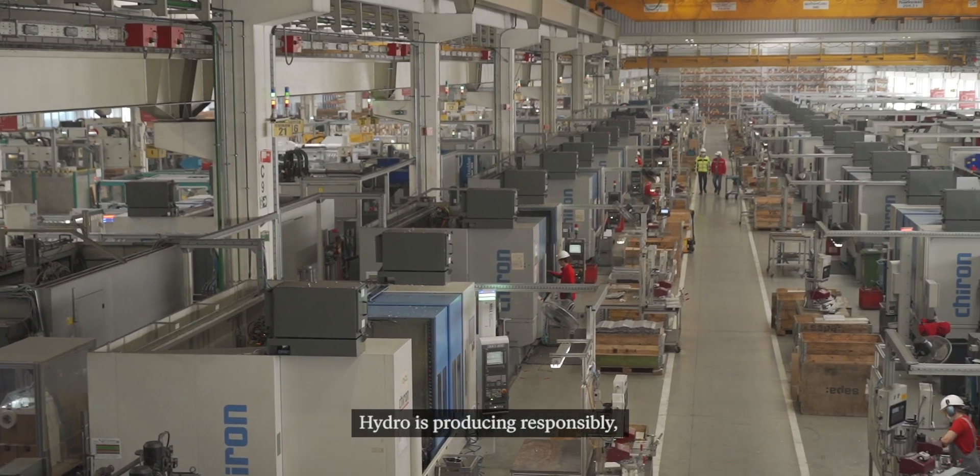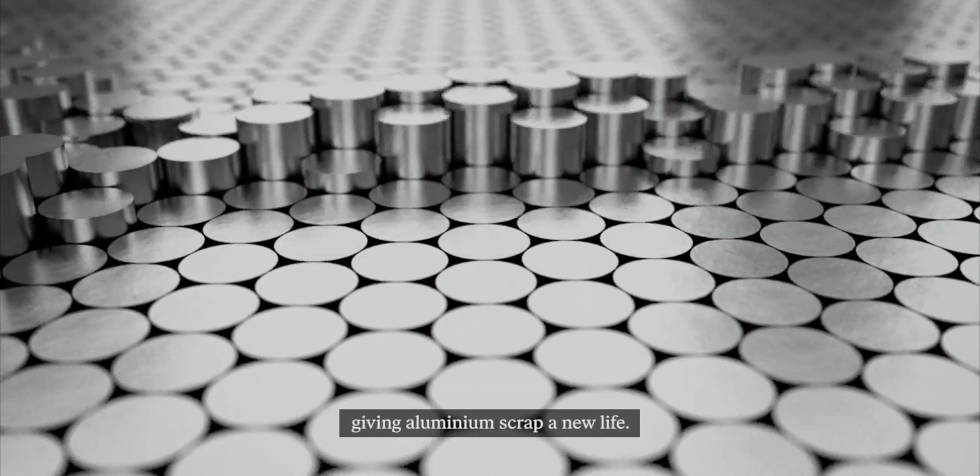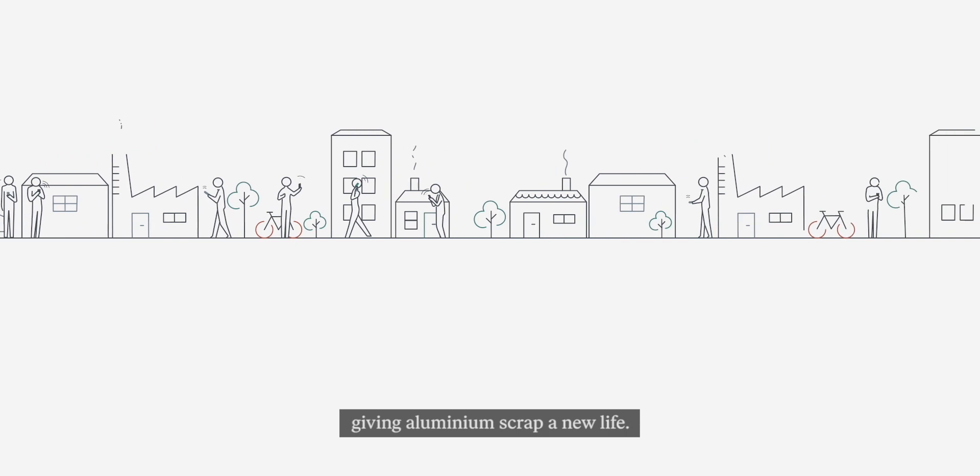HYDRO is producing responsibly, offers low-carbon aluminium and circular solutions, giving aluminium scrap a new life.